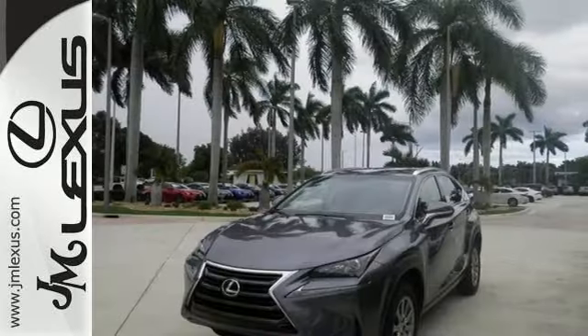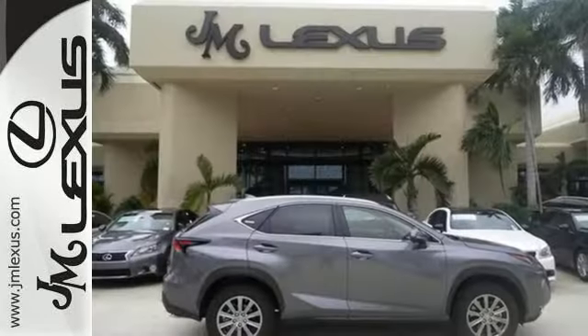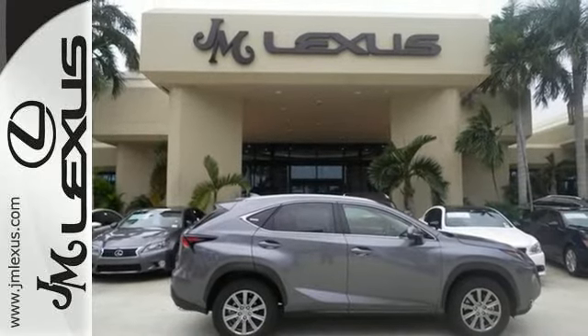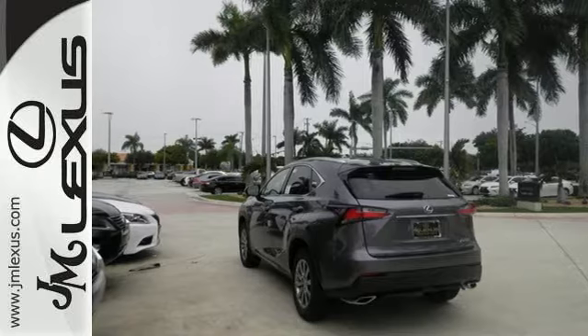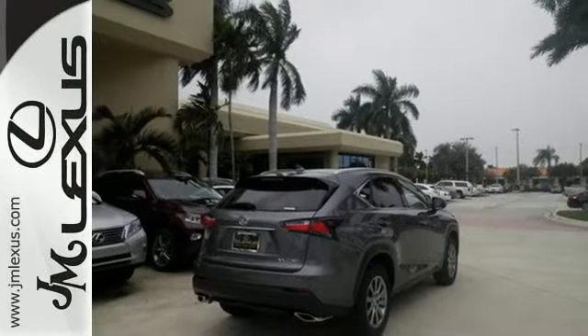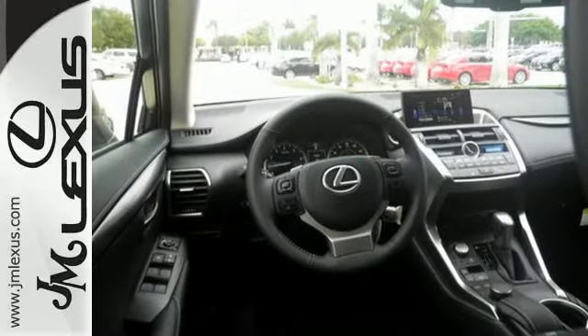This Lexus takes other crossovers to school with intuitive technology that includes a full-color LCD display within the gauge cluster for easy reading of song titles, incoming calls, and more. It delivers the cargo space and passenger room you need, but is in a different league when it comes to its stunning looks.